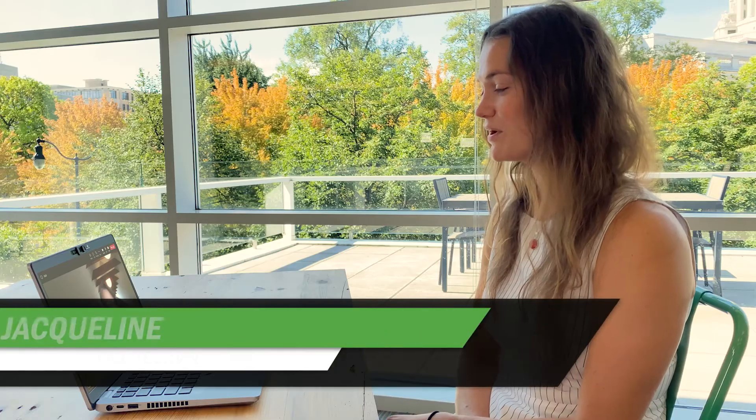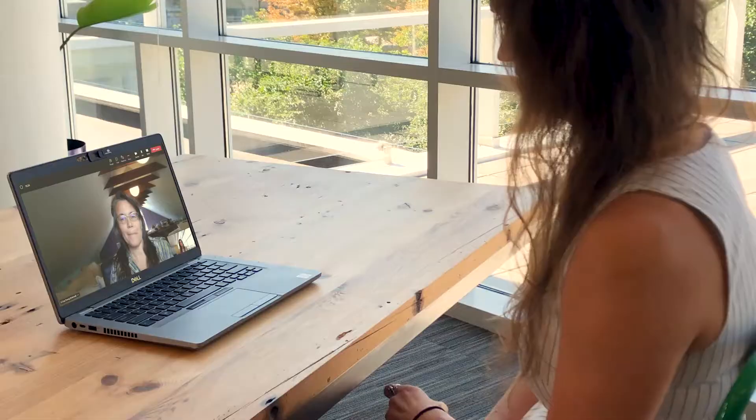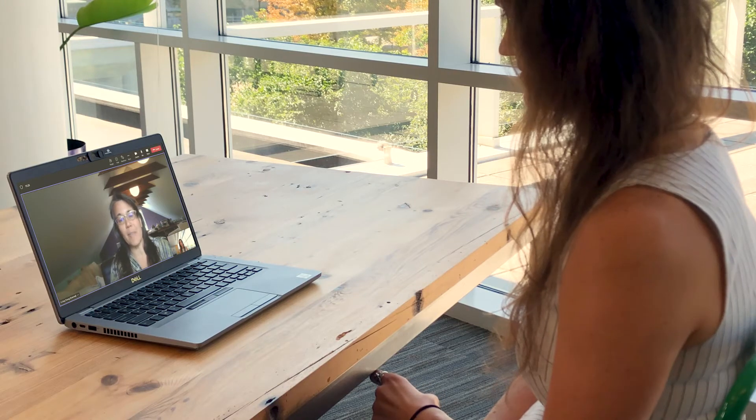Hi Li Ling, good to see you again. Hi Jackie, good to see you too. I wanted to talk to you about appliances for our net zero home. Good one, yes. I'm happy to answer any questions you have about that.